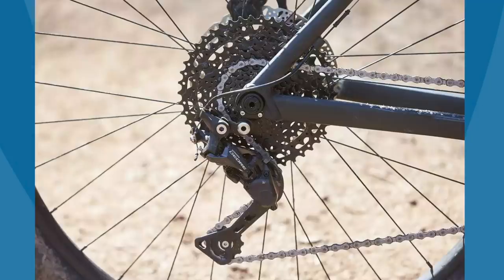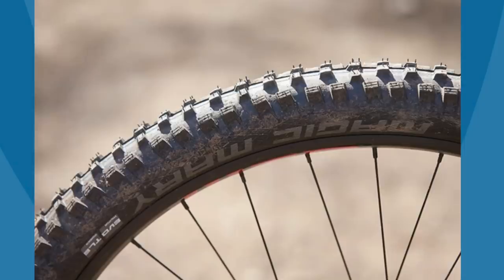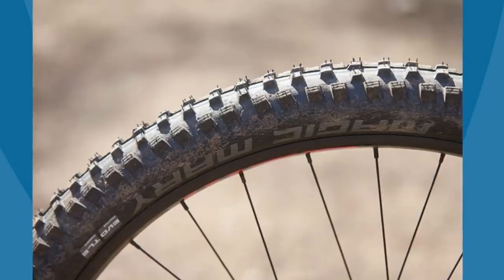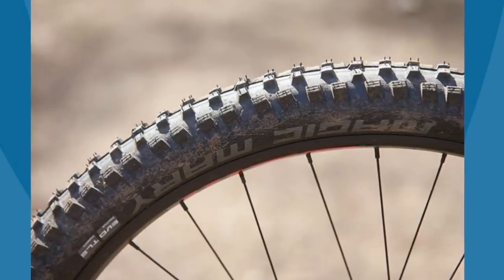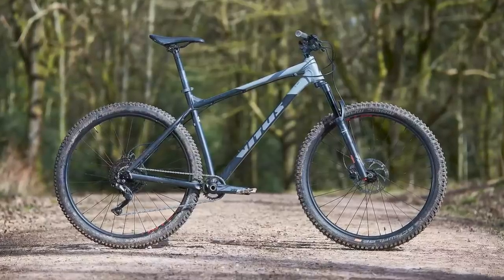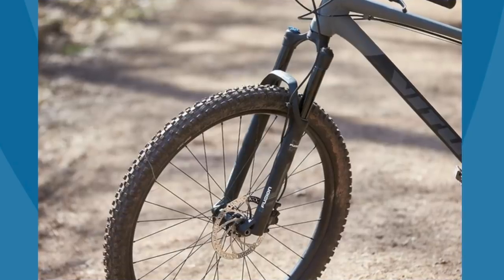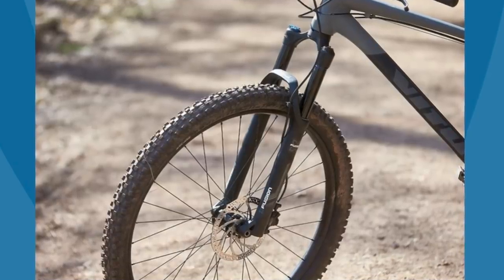With a 10-speed Shimano Deore drivetrain that uses a Sunrace cassette, Tektro brakes and WTB tubeless-ready wheels wrapped in Schwalbe tyres, it's easy to forgive the Sentia for its lack of a dropper post. The X-Fusion RC32 fork performs okay once it's into its travel, but struggles with off-the-top suppleness.